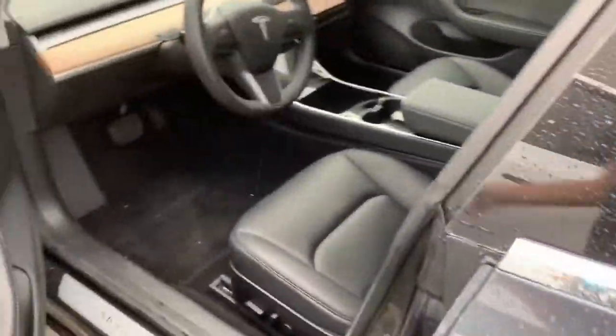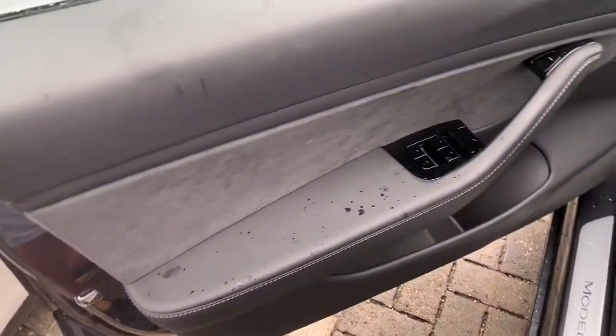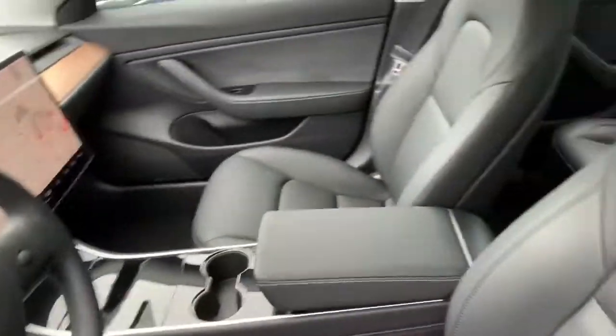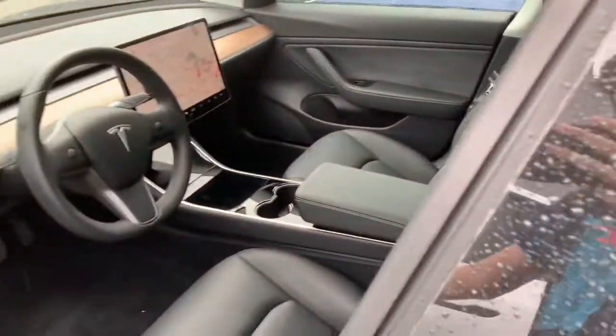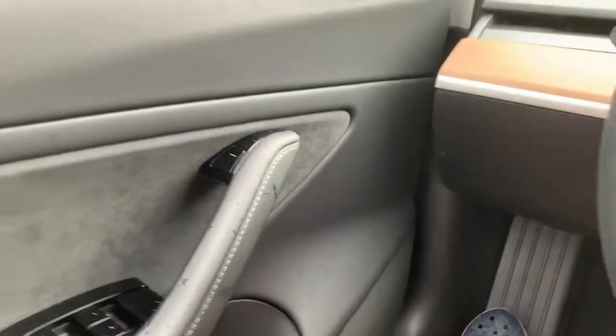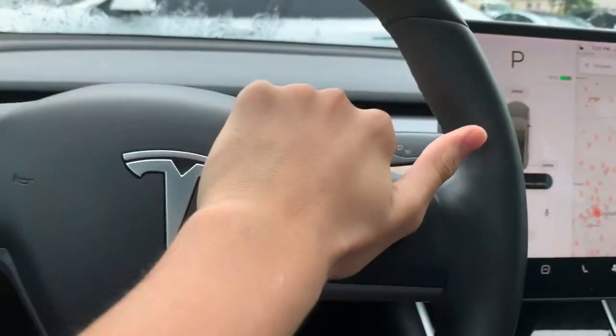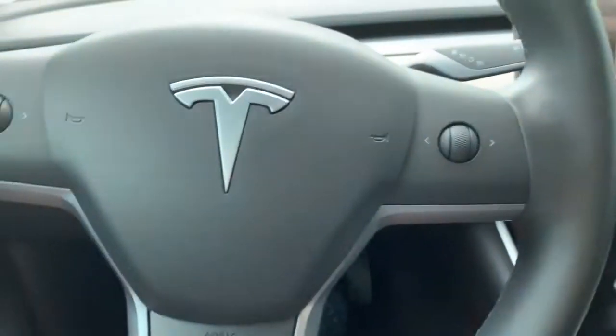Press right here and the door will open for you. The door panels have lots of leather and some alcantara. Inside you do have a black leather interior.